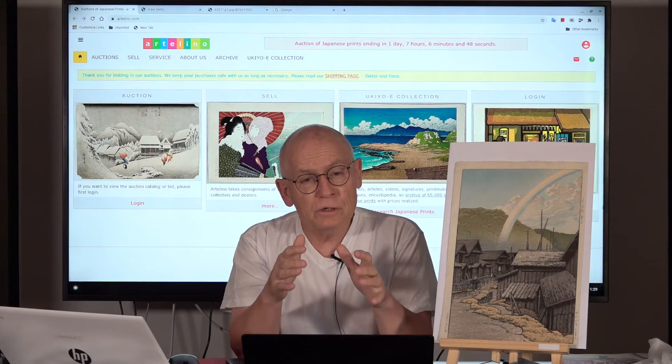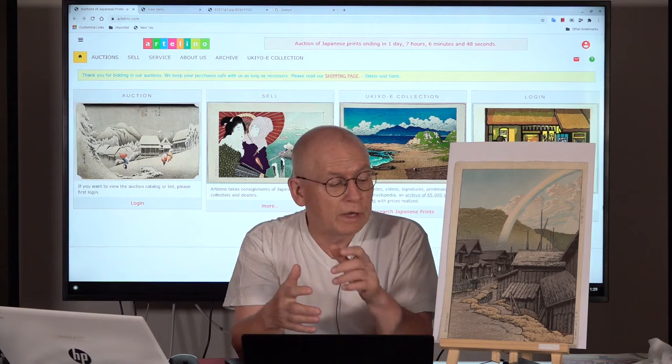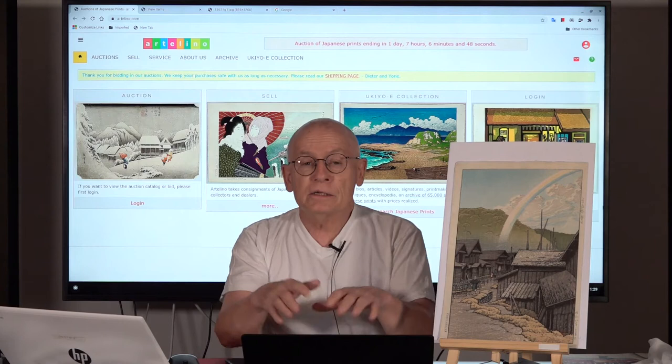Secondly, you see that rainbow. Out of Hasui Kawase's 600 designs, I remember only three or four designs featuring rainbows. So this is also quite rare. And overall, it's a wonderful print — it's beautiful, isn't it?